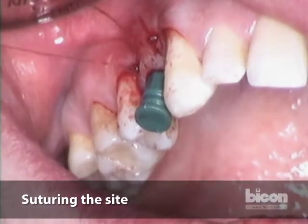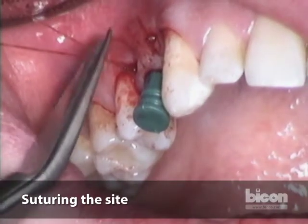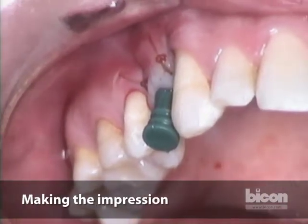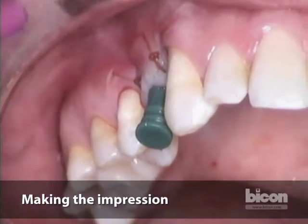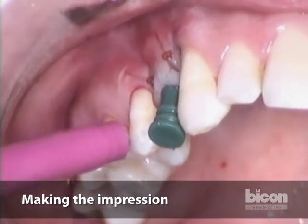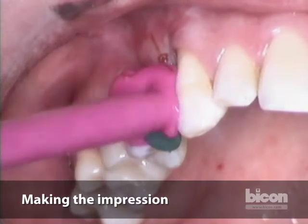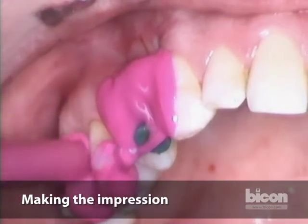I'll turn it over to Dr. Morgan now, who will take an impression. Dr. Daher has placed the impression post — it's green because it's a 3mm well — along with the 3mm sleeve. All we're going to do now is take an impression.